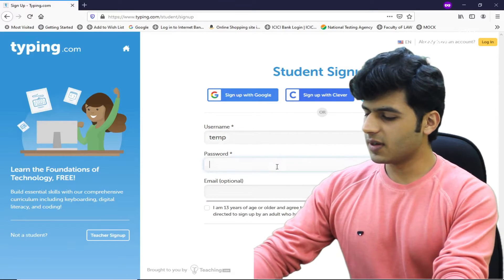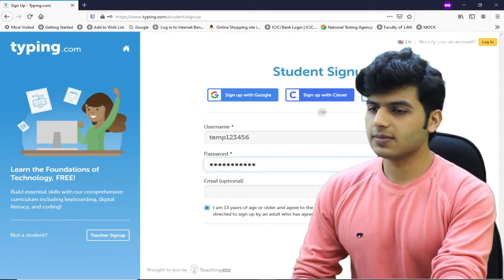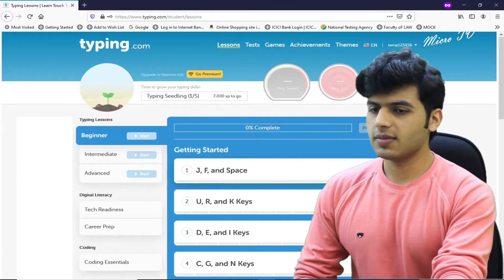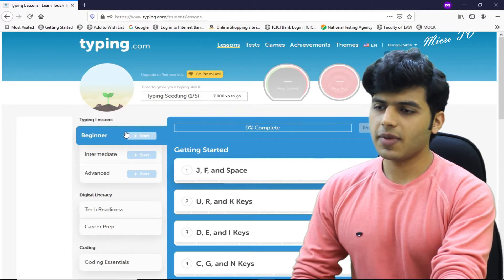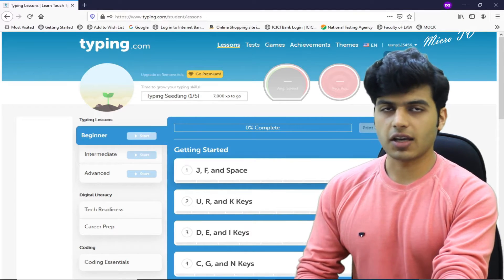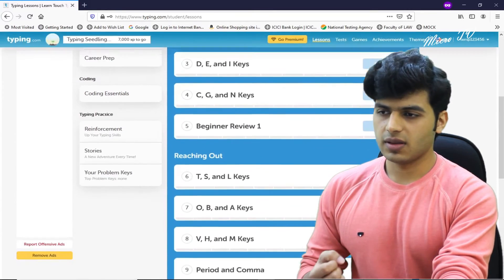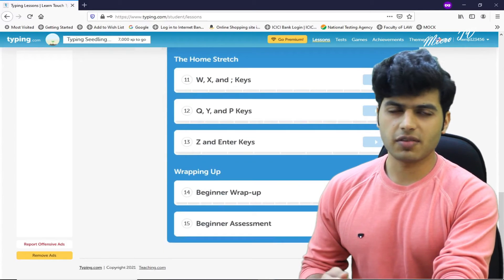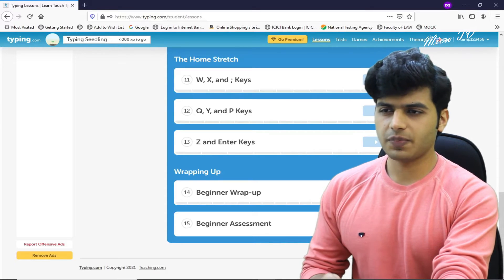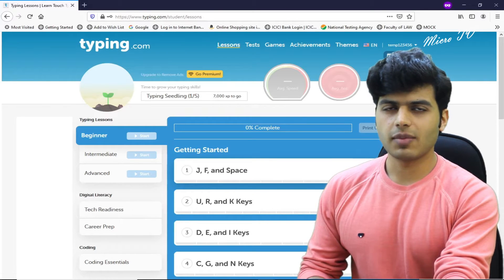So now I will use a temporary username and password and sign up. After signing up, the website opens. First of all, we are taught J, F, and Space. We learn how to use J, F, and Space, and then accordingly we are taught all the keys — from start to end, how many keys there are, so you can place your fingers according to the keyboard.